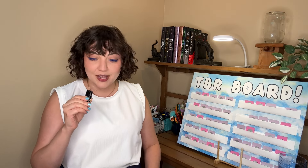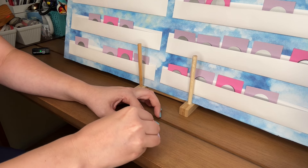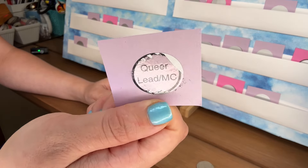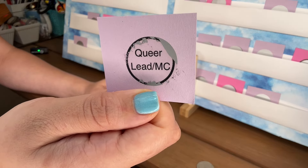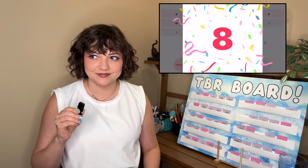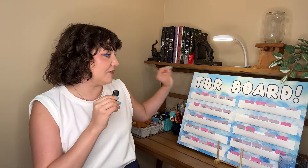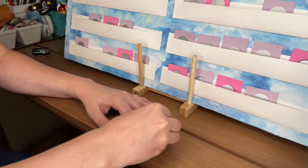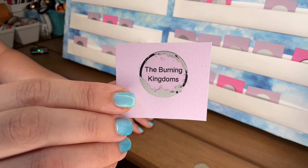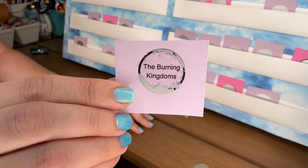Card number five is ten. Book number five — I got the prompt for a queer lead or main character. Card number six, starting at the top again, we have eight. Book six: I got The Burning Kingdoms by Tasha Suri. I should be on book two, but put a pin in that — I have something to say about that and we'll come back to it.